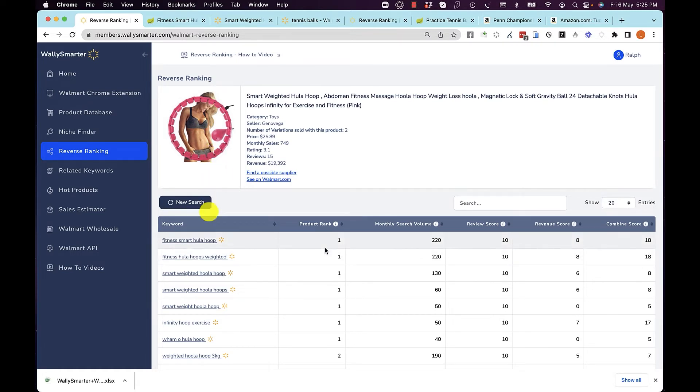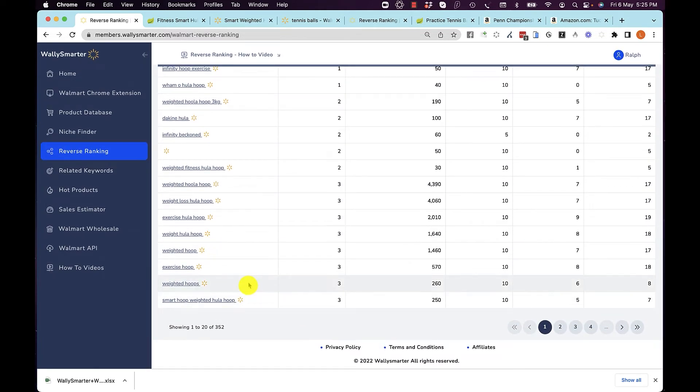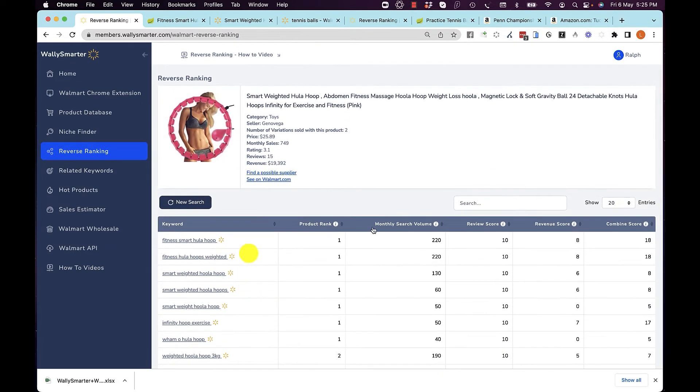It's in position one for 'fitness smart hula hoop,' 'fitness hula hoops weighted,' and you can see all the keywords — there are 352 keywords that this product ranks for. We give you all the information about each keyword, including how much demand there is and how many reviews there are. We tell you how competitive the market is: 10 of the top 10 products have less than 100 reviews, and 8 of the top 10 sell more than $2,000. It's a great score.